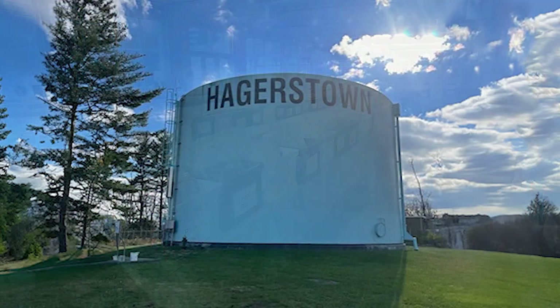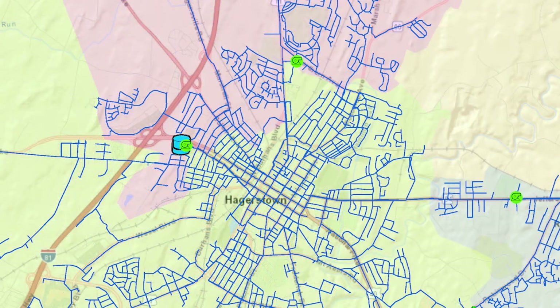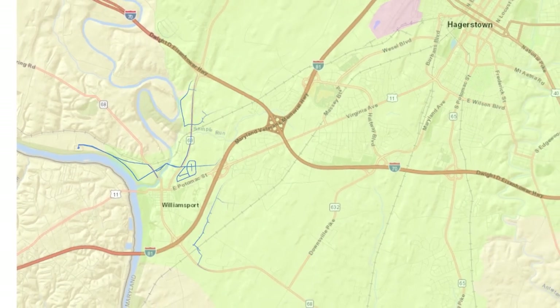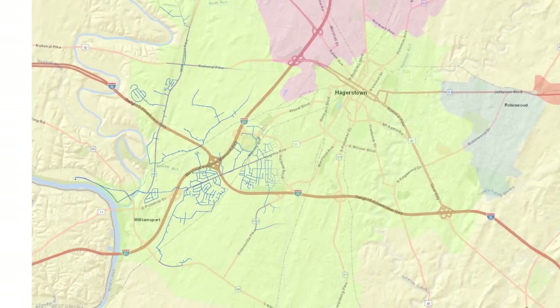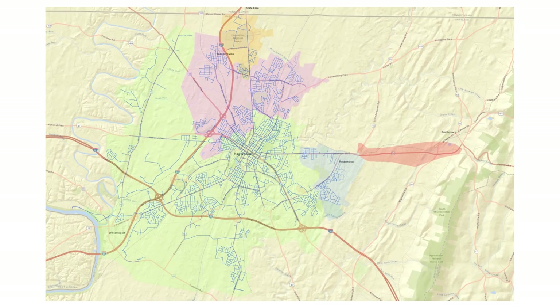To support all this, we have eight water storage tanks throughout our system. Four are on the north end of town, three on the west end, and one out east in Smithsburg. We have over 90,000 customers and roughly 450 miles of distribution piping. Our system reaches as far north as the state line, as far east as Smithsburg, as far west as the state prisons, and as far south as Williamsport.